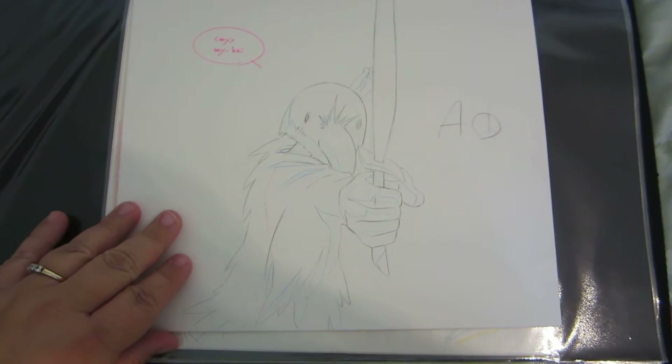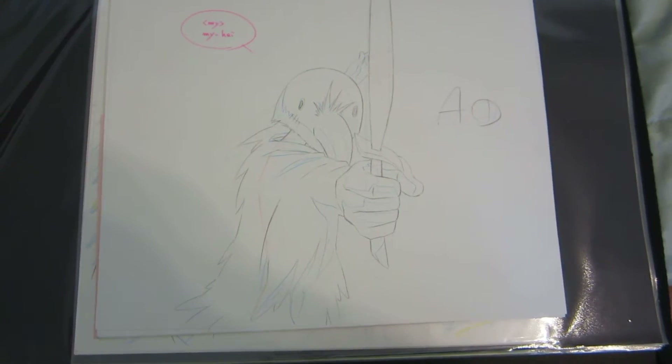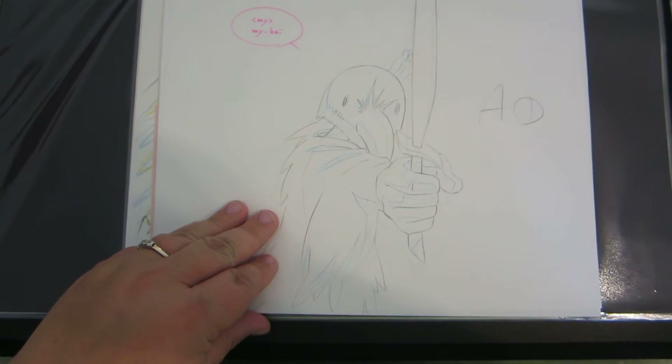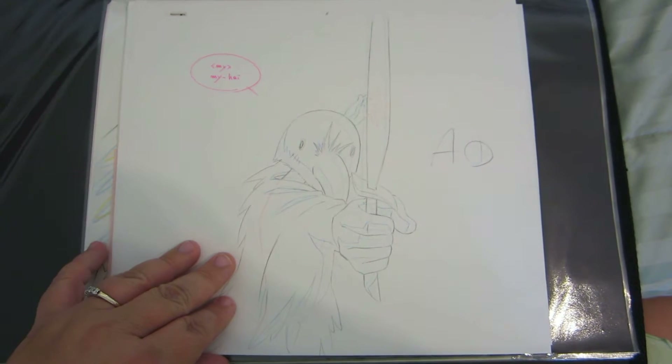This is from Princess Tutu. Princess Tutu art is very difficult to find. I'm not sure why — I know the studio released some, but there's just not a lot of people carrying them. These particular ones I'm parting with out of my collection.